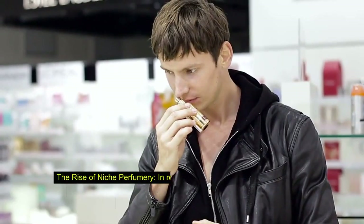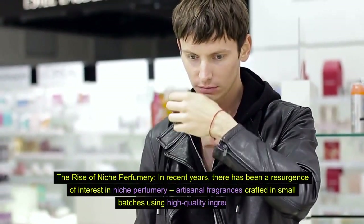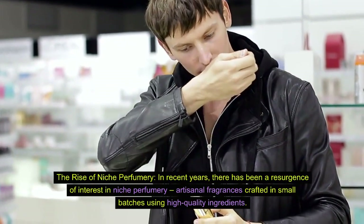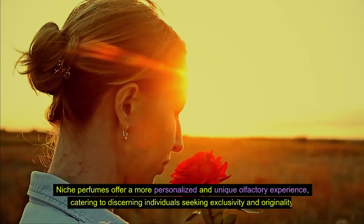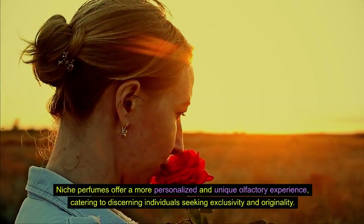Fact 8: The rise of niche perfumery. In recent years, there has been a resurgence of interest in niche perfumery — artisanal fragrances crafted in small batches using high-quality ingredients. Niche perfumes offer a more personalized and unique olfactory experience, catering to discerning individuals seeking exclusivity and originality.